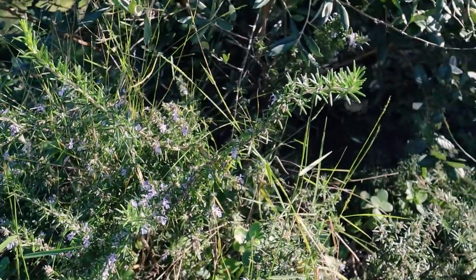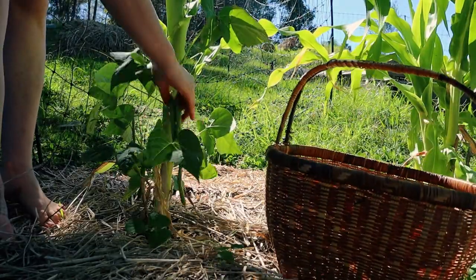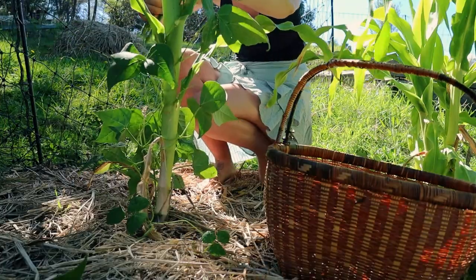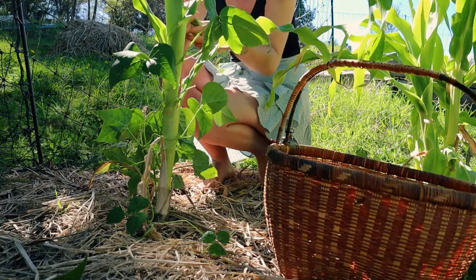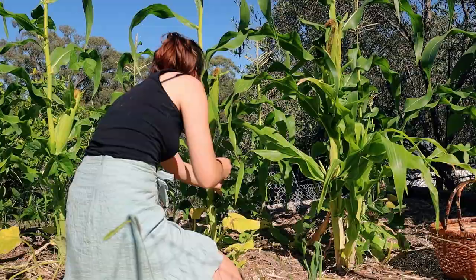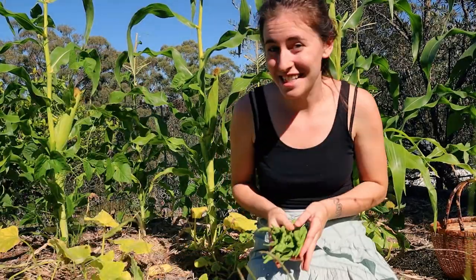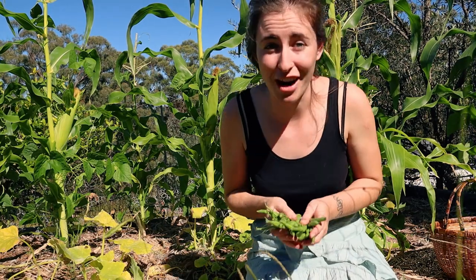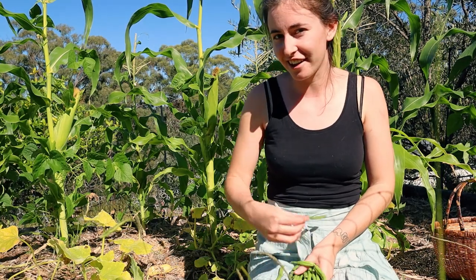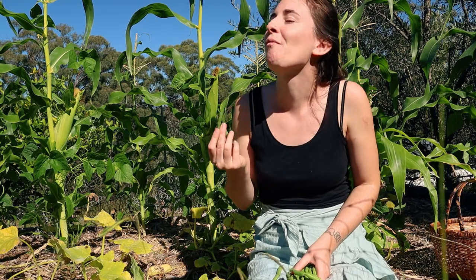Everyone is working hard today. These beans are massive. The best thing about organic gardening and having your own garden right in front of your door is anytime you feel hungry, you can just have an instant snack. So good.